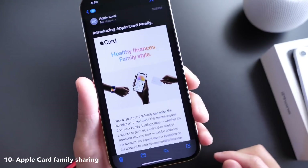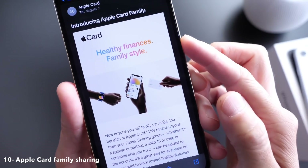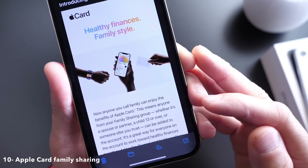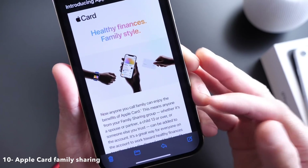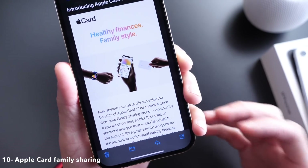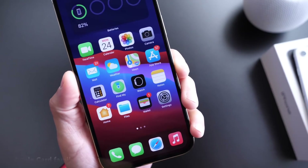One of the biggest features coming to iOS 14.6 is Apple Card Family Sharing. Apple is already sending emails about it — 'Apple Card Family: healthy finance, family style.' Anyone in your family group can share the same Apple Card account, which will also help others improve their credit. This is one of the biggest additions coming to iPhone with 14.6.